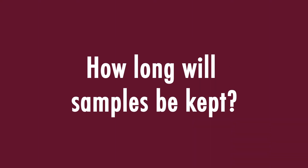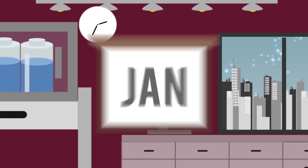How long will the samples be kept? Samples may be kept indefinitely.